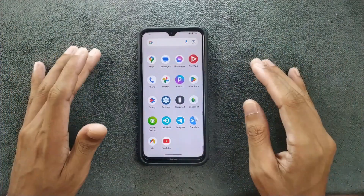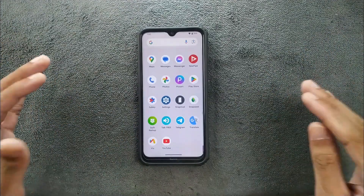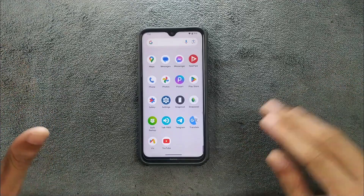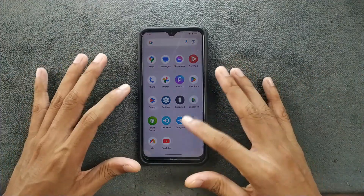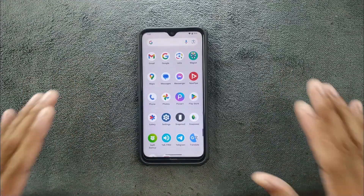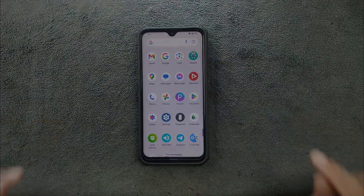This is a pretty stable ROM and one of the best available, on par with Evolution X ROM. Evolution X is similar but you get a little more features and can customize a bit more. But in terms of stock UI, this one is by far one of the best. That's all about Pixel OS for Redmi Note 8 — the ROM link will be in the description below. Thank you very much for watching and I'll see you in the next one.